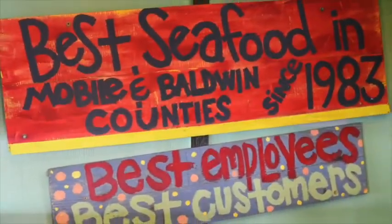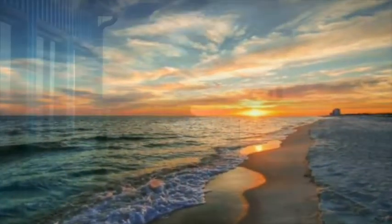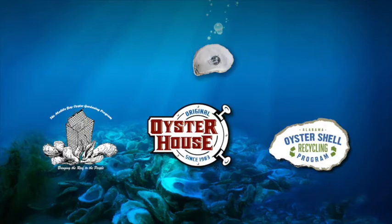So next time you're in Gulf Shores or cutting across the Mobile Causeway, be sure to stop by for fresh Gulf seafood, complete with a waterfront view at the Original Oyster House. And you, too, can become an oyster trailblazer.